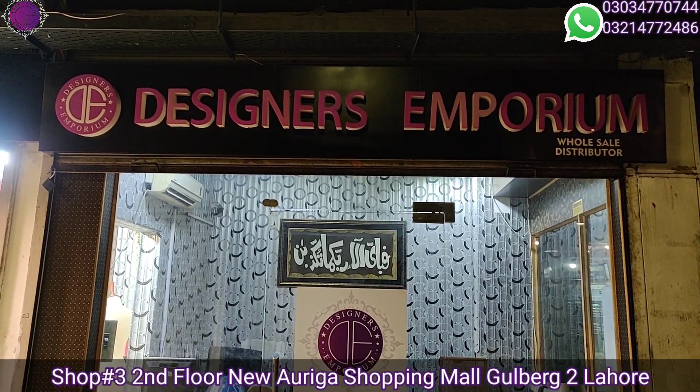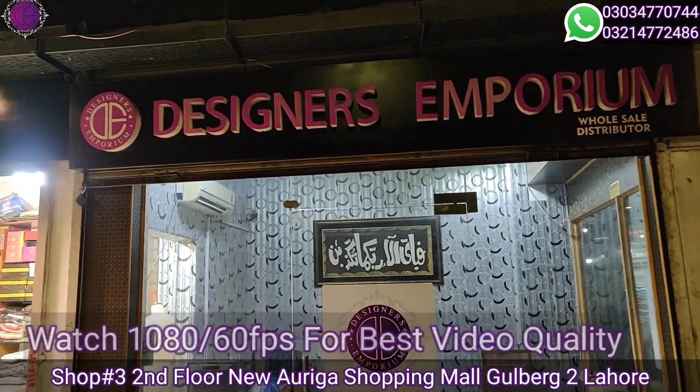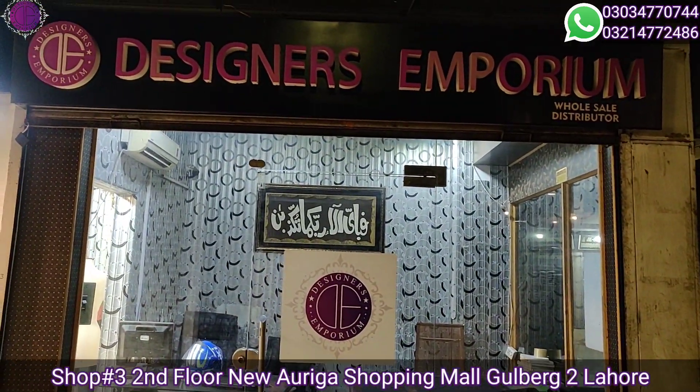Welcome to Designers Emporium. Our office is looking at a very famous small new riga where all brands are available in the store.